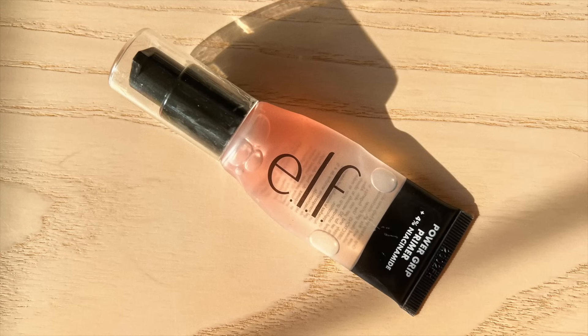Now getting into the makeup products. I packed one primer and it was of course the e.l.f. Power Grip Primer. I brought the pink one that has niacinamide in it — I like how this one has a bit of a thicker texture.